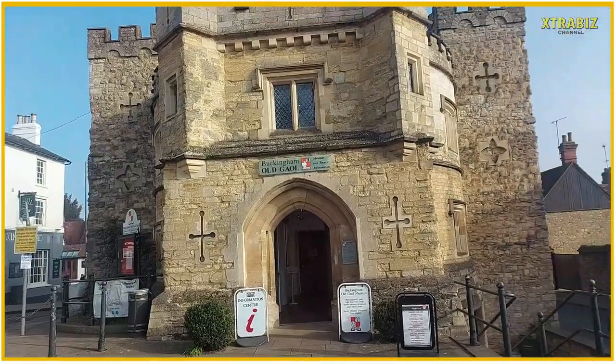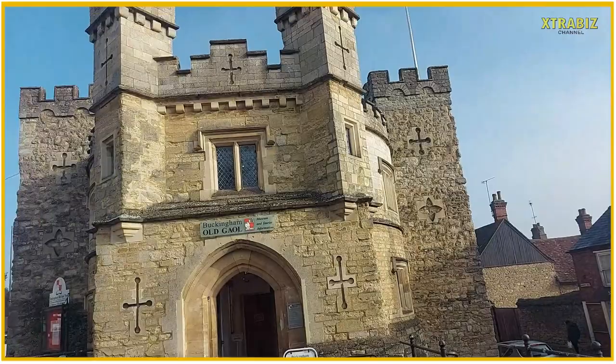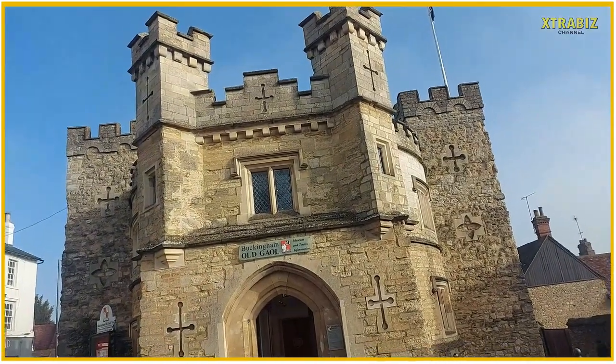Ladies and gentlemen, I'm here at the Old Gaol Buckingham, just in the middle of Buckingham town centre. I'm going to visit this museum, which appears to be an old jail. So ladies and gentlemen, if you are with me, stay tuned. Let's get into the museum to go check things out. I'll have a quick 360 outside camera frame before we go in.